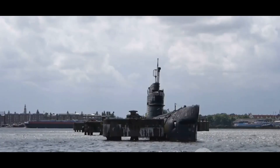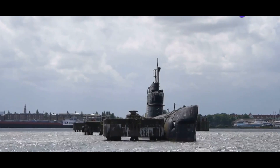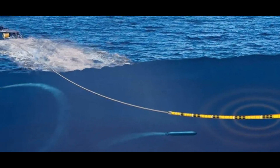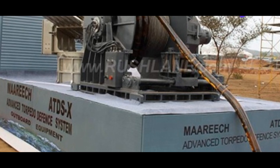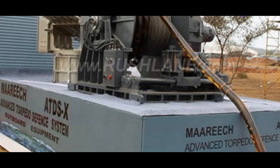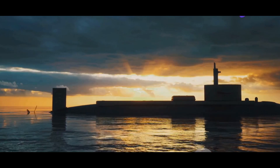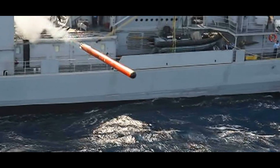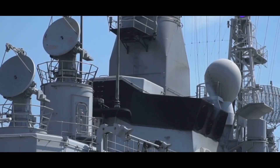Integration is only half the story — the Mareach system is also a marvel of efficiency. Weighing in at around 20 to 25 tons, it is a relatively lightweight addition to any warship. This compact package belies its robust capabilities, making it a formidable defense system without adding unnecessary bulk. Operating at around 100 kilowatts, Mareach is relatively energy efficient, ensuring it doesn't drain the ship's power supplies and can continue to function even in extended engagements.